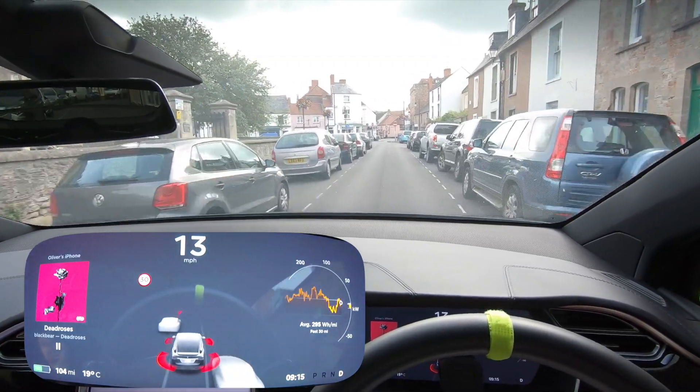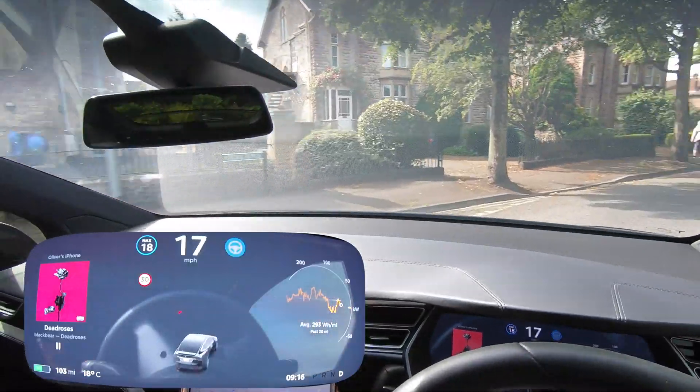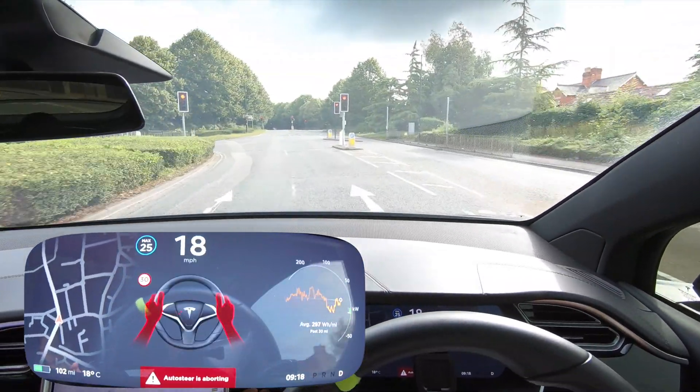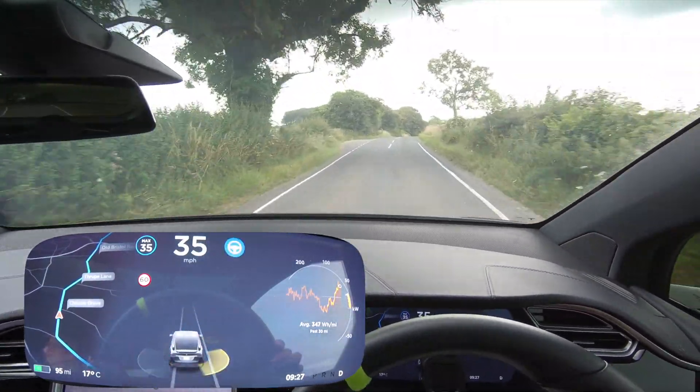Autopilot still not wanting to work — pulled it down to 18 miles an hour. The lines do kind of go, yeah, it's aborting. It's right in the middle of the road. What does it do when it sees the line? Is it going to flick us over to the left? No, it's pulling us to the right.